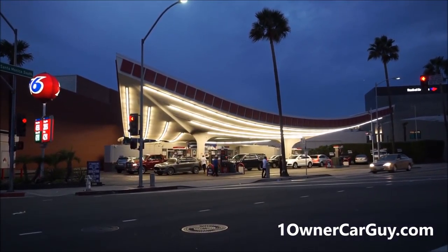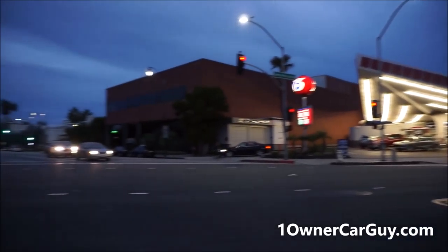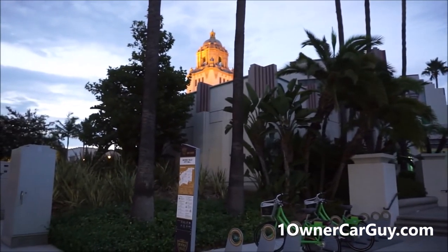Okay, this is just the coolest 76 station I've ever seen with that great little awning on it. Beverly Hills — cameras everywhere. I don't know if you can see them there. At the Civic Center. That's the City Hall.